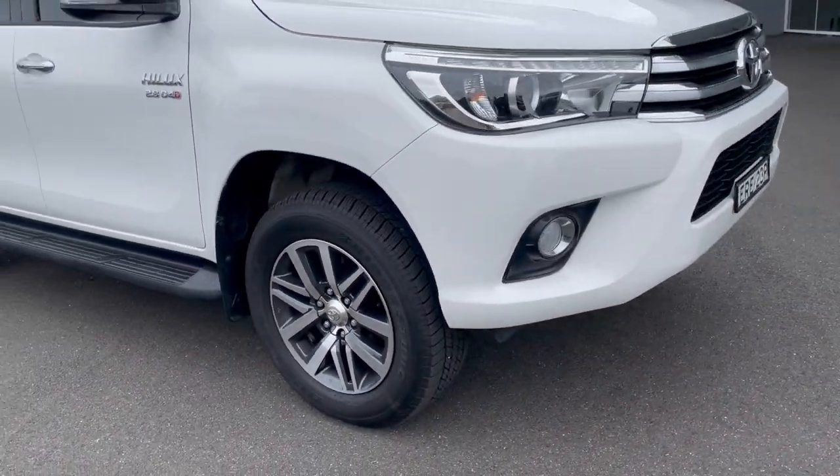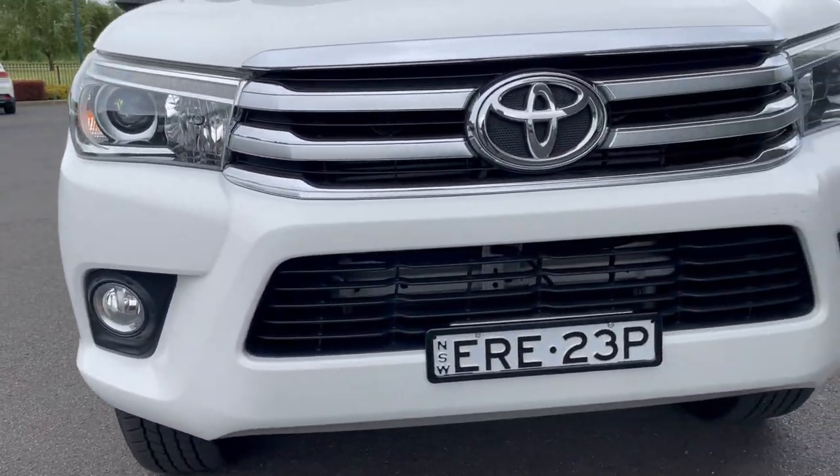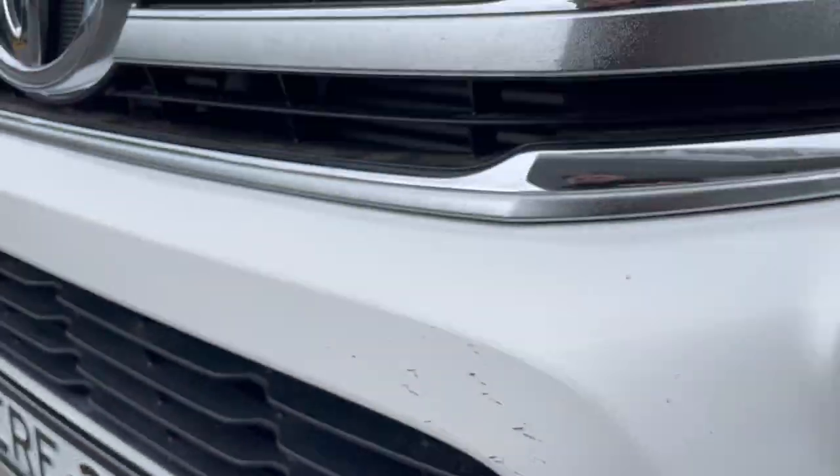Coming around to the front of the vehicle, as you can see it's in excellent condition — no significant scratches or damage. There are a couple of little stone chips on the front, but nothing too major. The bonnet is all very clean, no problems there at all.